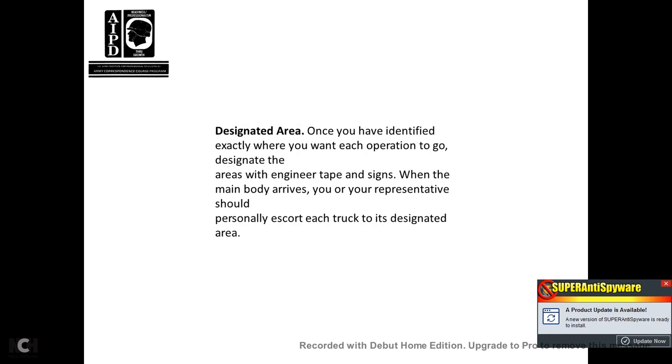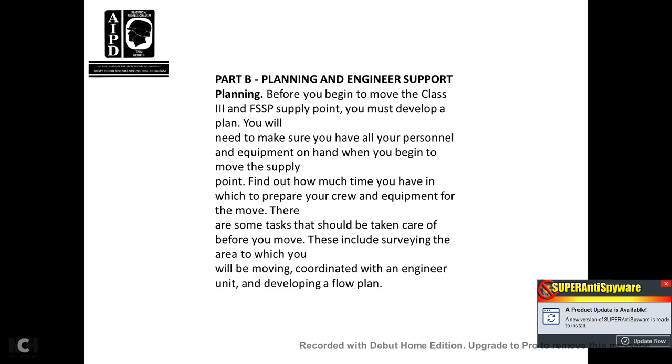Once you have identified exactly where you want each operation to go, designate your areas with engineering tape and signs. When the main body arrives, you or your representative should personally escort each truck to its designated area.